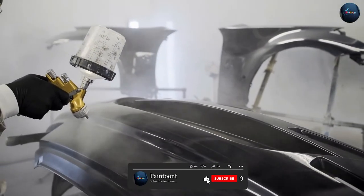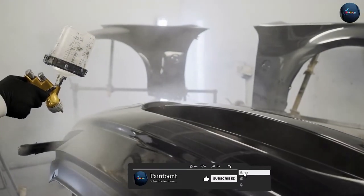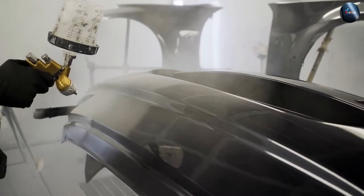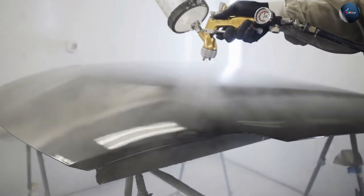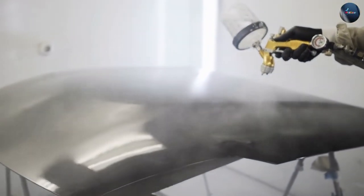In terms of environmental impact, acrylic car paint is considered more environmentally friendly. Its water-based formulation emits fewer harmful fumes and volatile organic compounds compared to enamel paints.